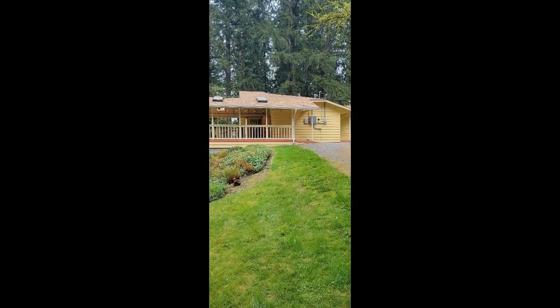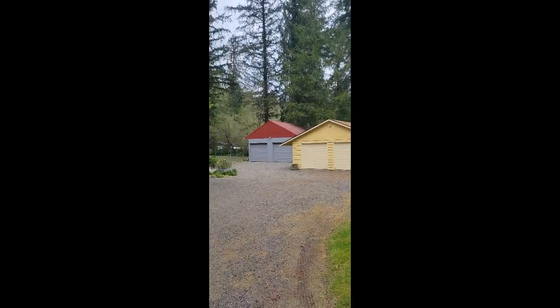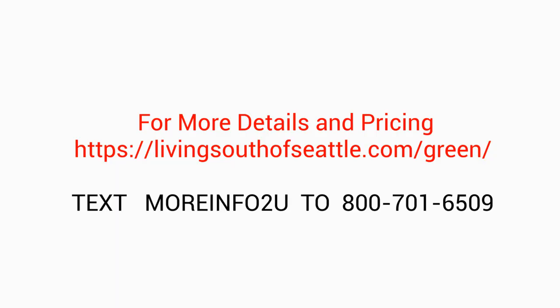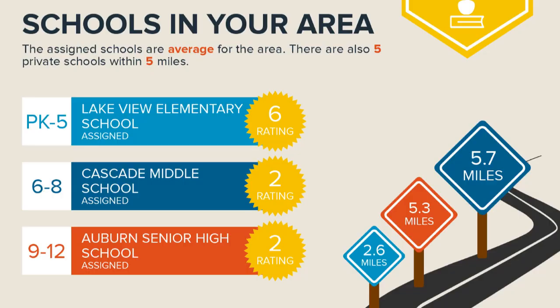The property also features a greenhouse and a gazebo or dog run. This home has it all, including two detached two-car garages or shops, plus a two-car carport area. There's plenty of room for RV parking and toys.